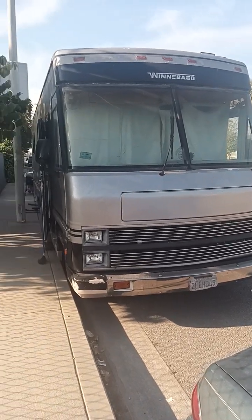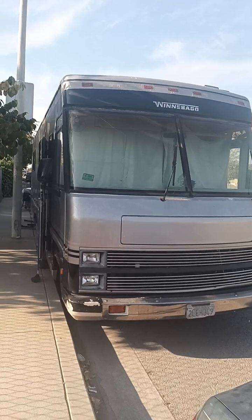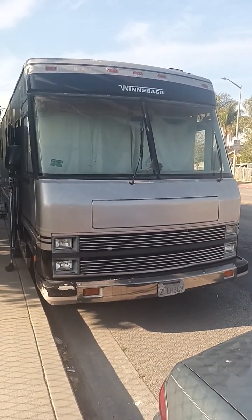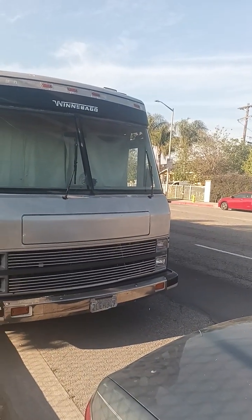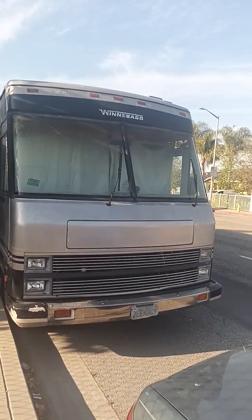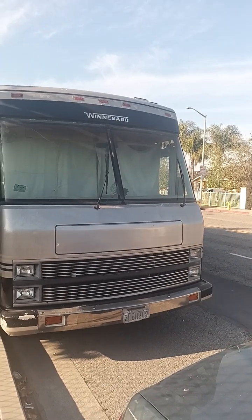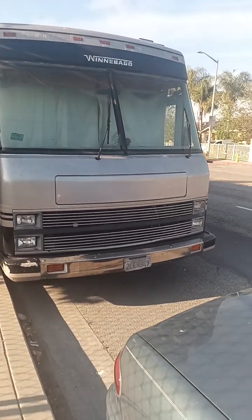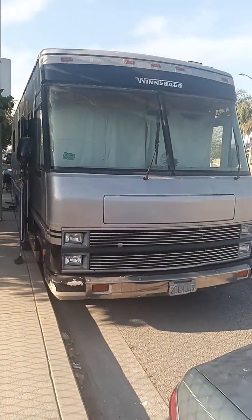I've had the carburetor rebuilt so far, I've had the throttle cable replaced — it was sticking. The mechanical fuel pump has already been replaced, and I also have an airbag issue in the rear that I'll have to address next. But I can see a hose hanging down, so maybe it's just a matter of putting that hose back up or buying a new one.